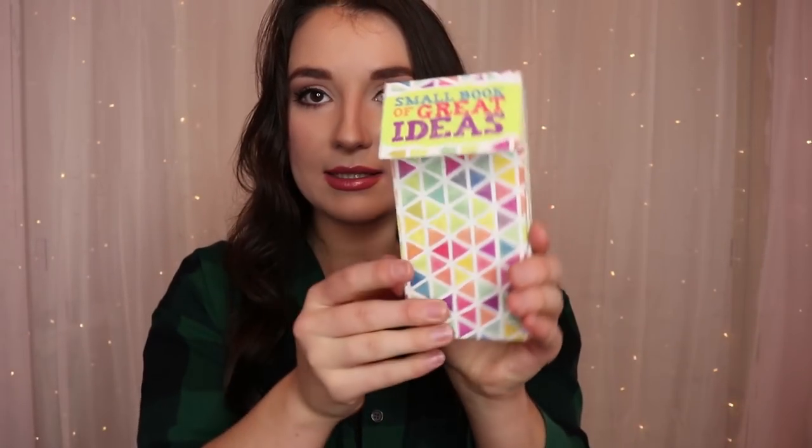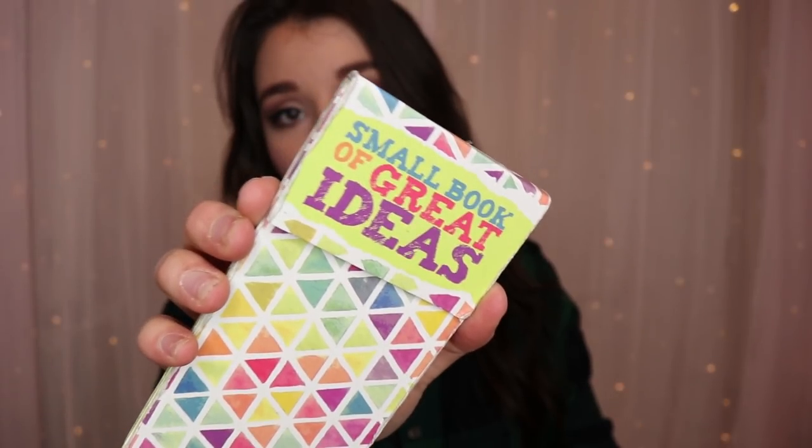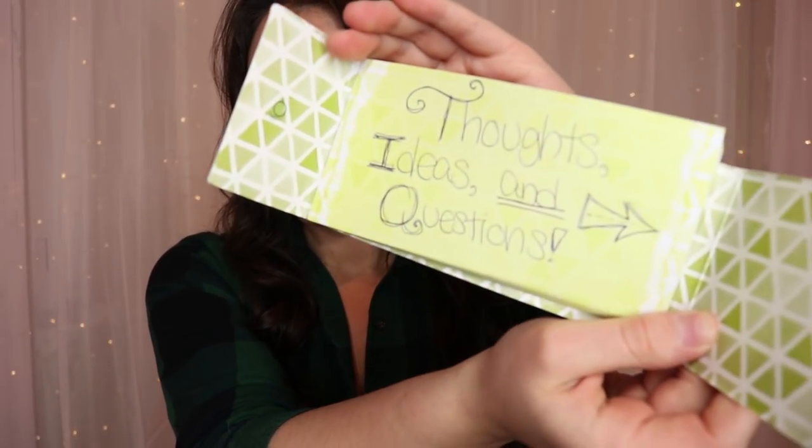Next I have this little guy — a small book of great ideas. Shoutout to my best friend in Colorado; she's also my pen pal. We got to know each other through being pen pals when we were 12. I wrote on it 'Thoughts, Ideas, and Questions' — basically for when I need a hard copy of something or need to write my number down for someone. Clarissa, I love you — thank you so much for sending this, it's perfect for my purse.